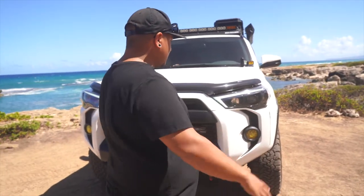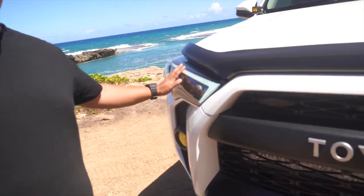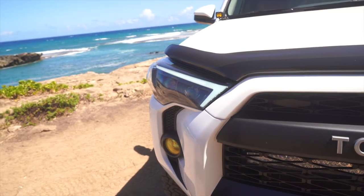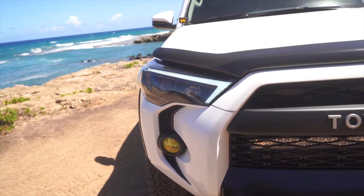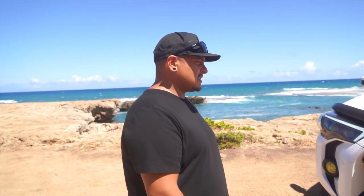Starting up in the front with the headlights — we went with the Alpharex Pro Series headlights. I really like them to this day; I haven't had any problems with them, great output. I do have the Xenon Depot HIDs in there. Didn't do the high beams yet — probably throw some LEDs in there, since I know there are heating-up time problems with high beams and I want that instant light. Other than that, I love the headlights. Definitely a thumbs up.